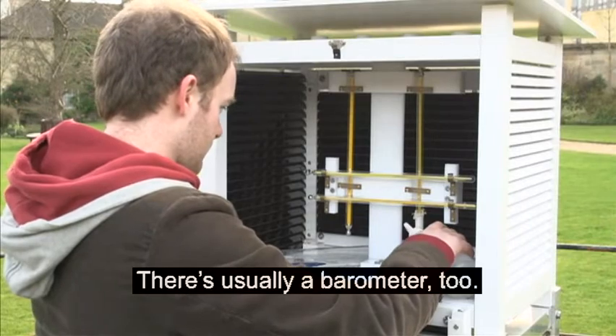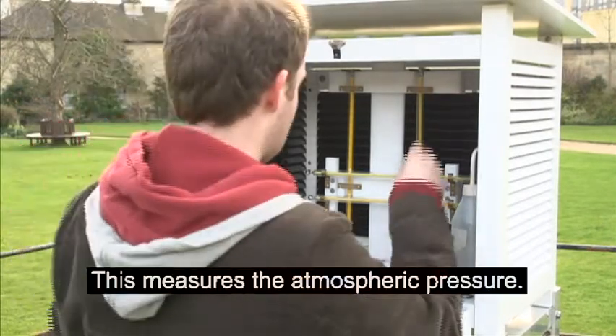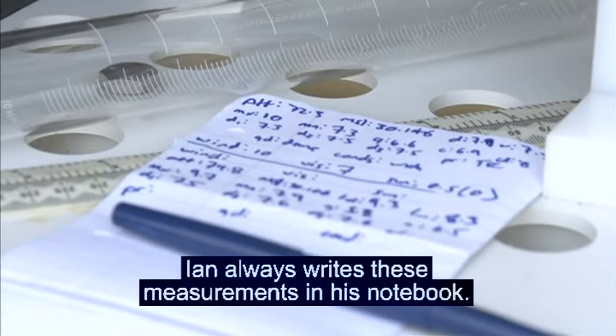There's usually a barometer too. This measures the atmospheric pressure. Ian always writes these measurements in his notebook.